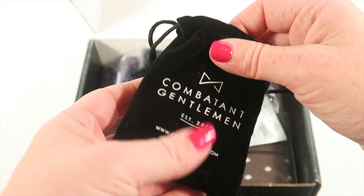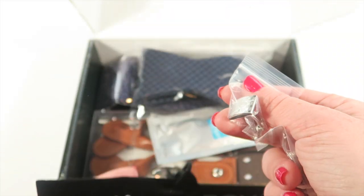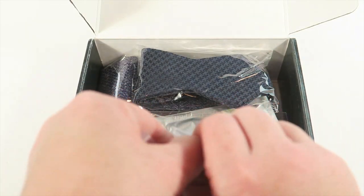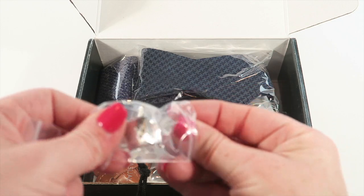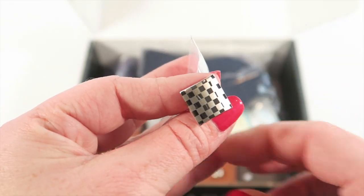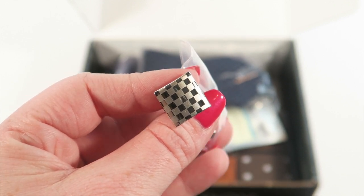Here is a first look at the box. These are Combatant Gentlemen limited edition cufflinks — they retail for $25. There are two of them, each in their own little bag so they don't get scratched up.